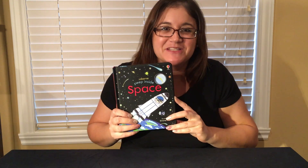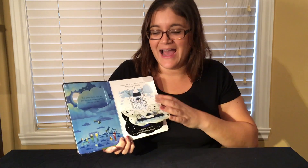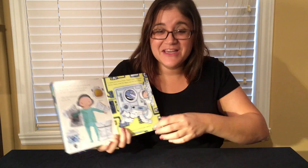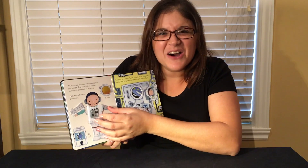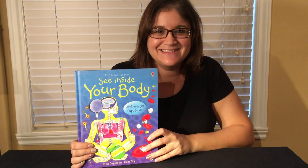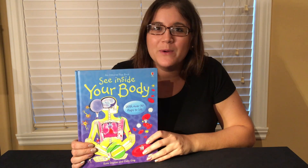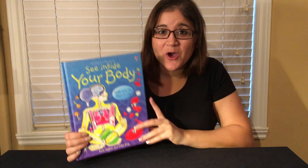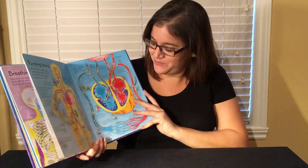Usborne's Peep Inside series for young learners with flaps. And my favorite part, you can dress the little astronaut. How cute is that? Our See Inside series is great for kids that are a little bit older and like to learn. We have titles like See Inside Space or See Inside Your Body with over 50 flaps in each book.